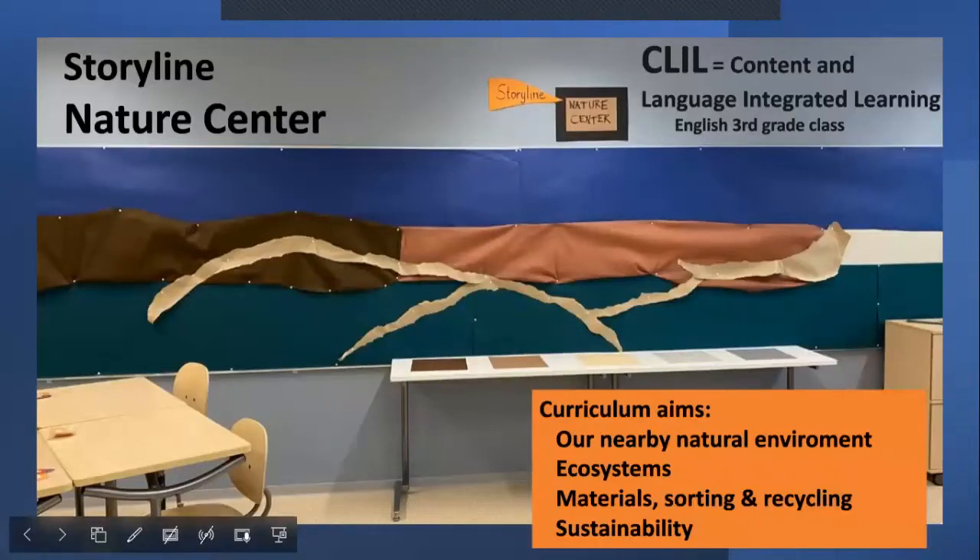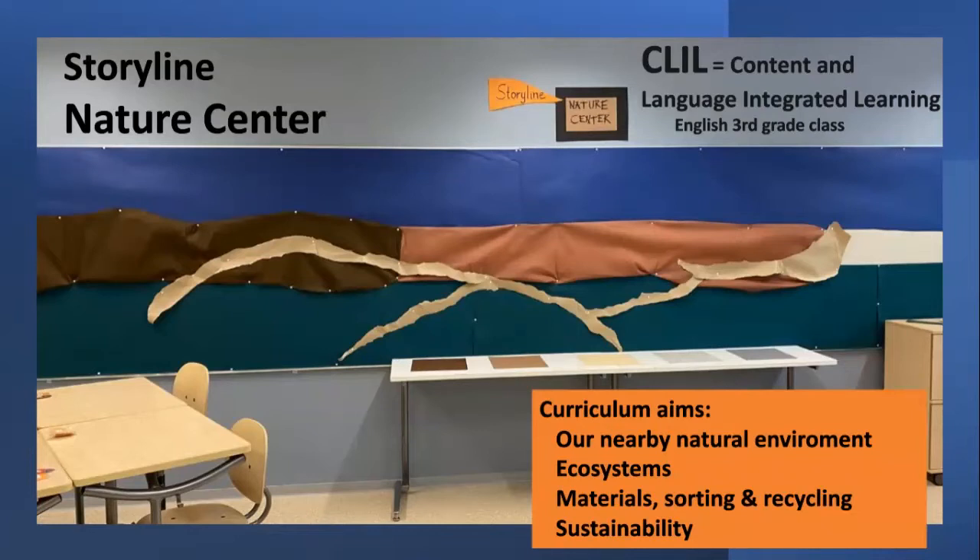In this third grade, I had a storyline called Nature Center. The classroom's big display board had just the background of a nature center. The aims rising from the curriculum were to get to know our own nearby natural environment, to learn about ecosystems, and then learning about different types of materials — learning to name them and understand what they're like.